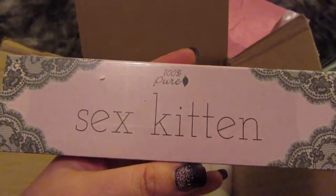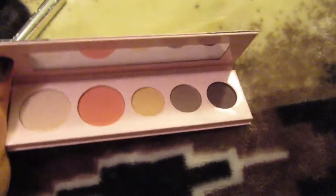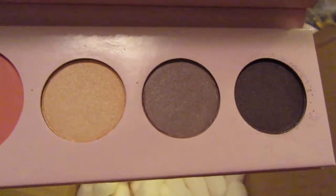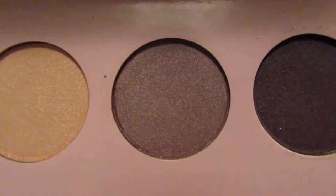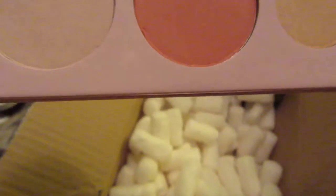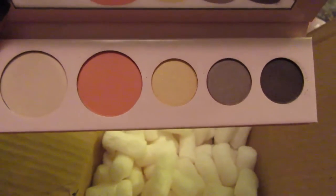Here is another thing I got — this is the eyeshadow palette. So here it is: three eyeshadows, very pretty colors. I really like them, especially the one in the middle. Then there's a blush and a luminescent powder — kind of like a highlighter, whatever you want to use it for. Colors look really pretty, and I love the packaging too. Pretty cute.